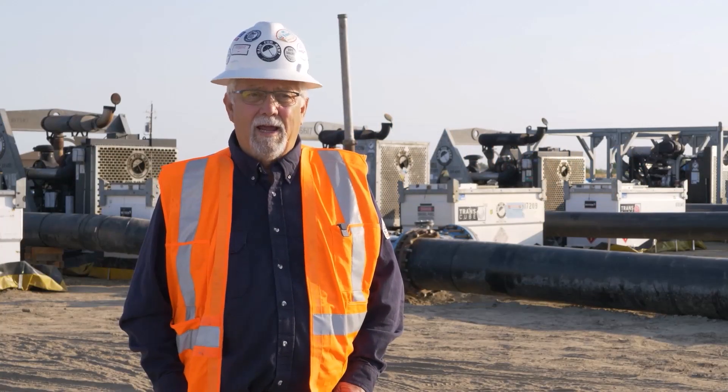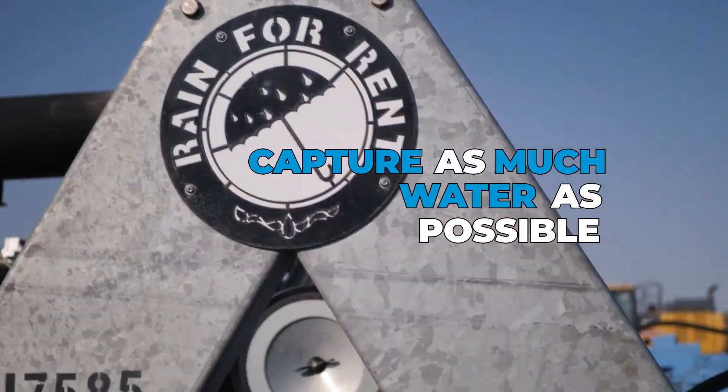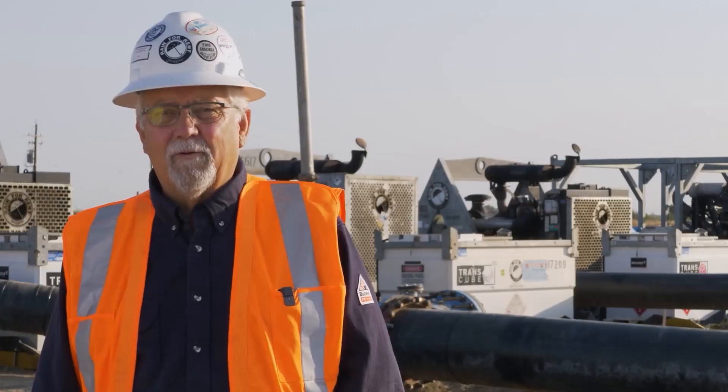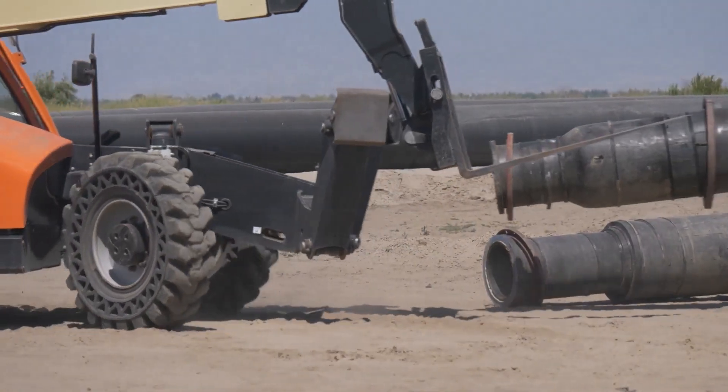Our customer decided that there had to be a way to capture the water out of the Kern River. We initially got the call from our customer to do an installation to transfer the water coming out of the Kern River.